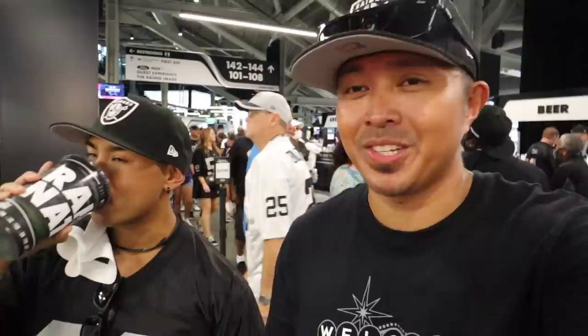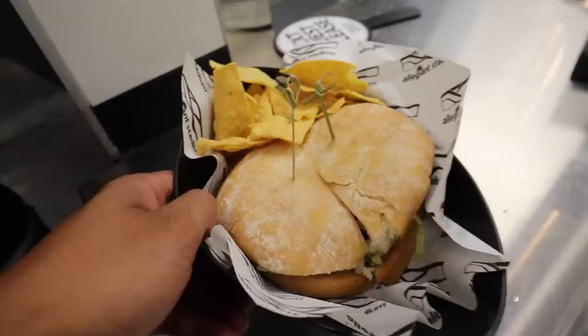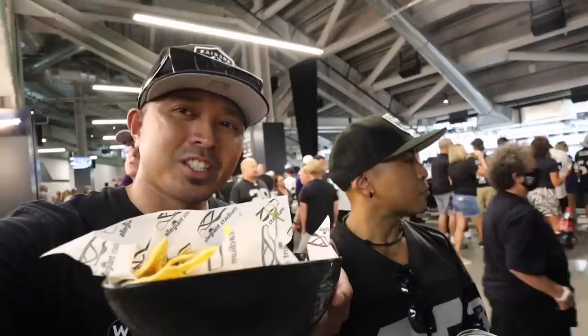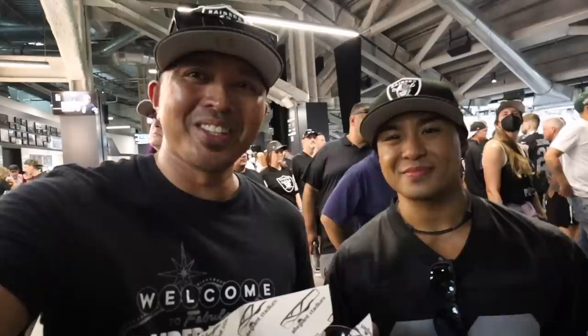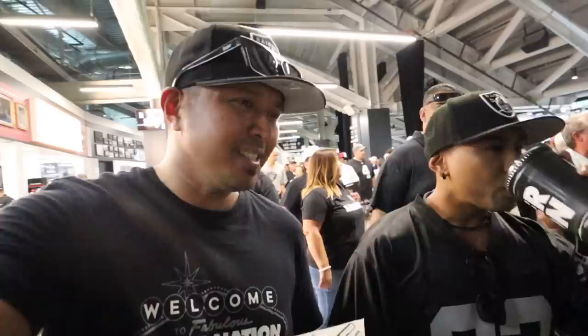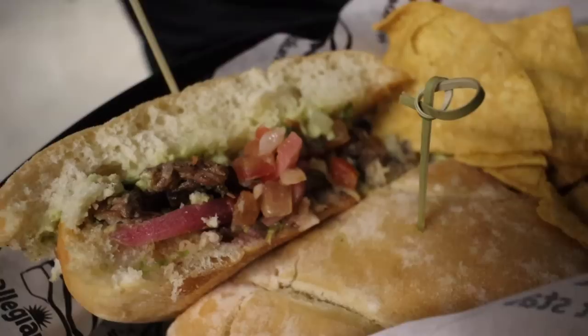Next up I'm picking up the carne asada torta and tortilla chips. They also have loaded asada fries, roasted garlic and jalapeño sausage, and a Raider dog for only 7 bucks. We just got the carne asada torta. I'm here with Clark at the 1960 bar — they have really cool themed drinks: a Purple Haze, a silver and black margarita, and a drink called the Chucky. The prices aren't bad — it's like 18 bucks for the silver and black margarita, that's like club prices.